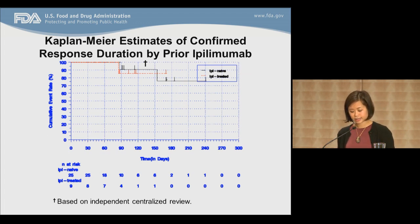This slide illustrates the Kaplan-Meier estimates of response duration by prior IPI treatment. The IPI-treated patients are represented by the red line and the IPI-naive by the black line. A significant number of patients were still responding at the time of submission, and this was regardless of prior treatment history with ipilimumab.